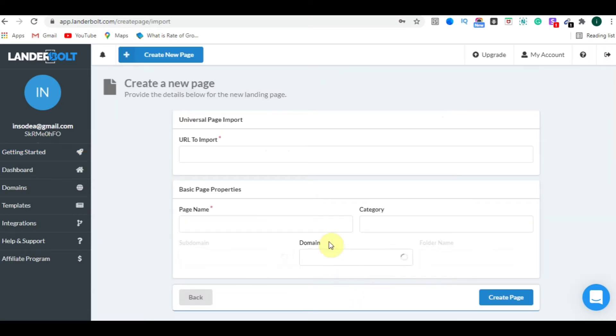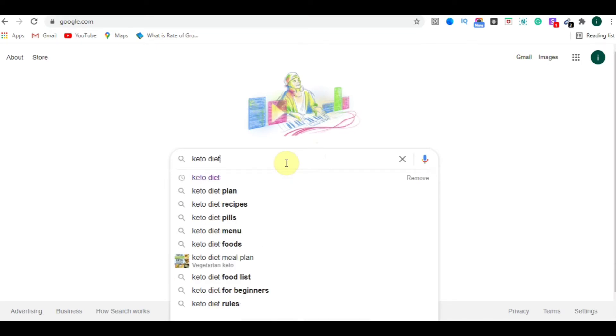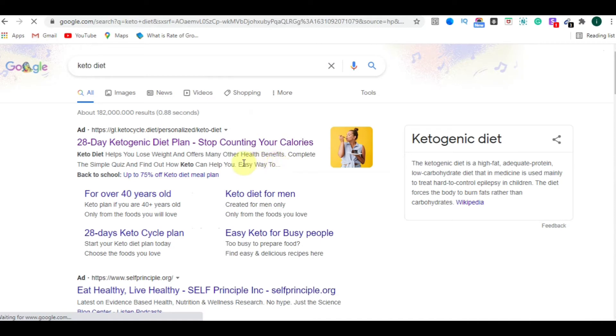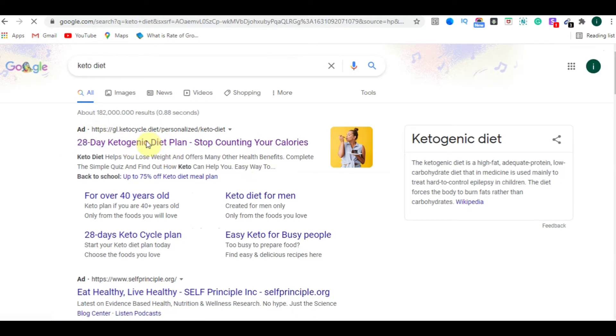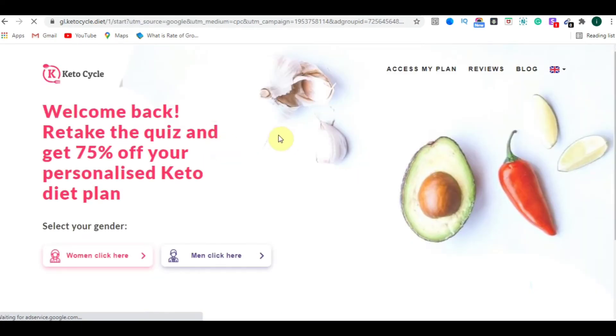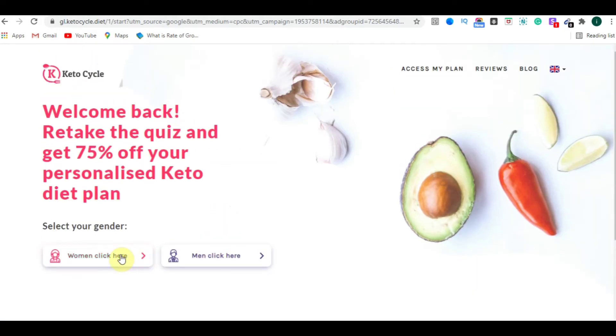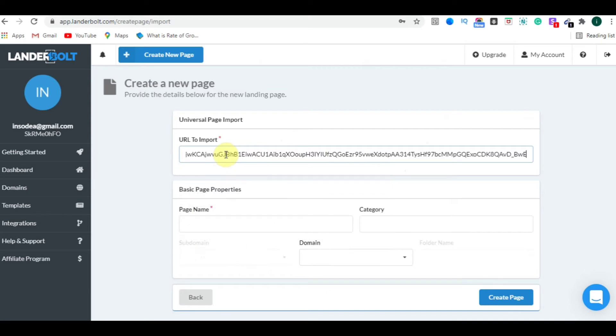Now I'll show you the Import from URL feature, which is my personal favorite. Click on it and enter the URL of the landing page you want to copy. Go to Google and search for something like 'keto diet.' Click on one of the ads — they are running ads because their landing page is working and high-converting. Copy the URL of that landing page.